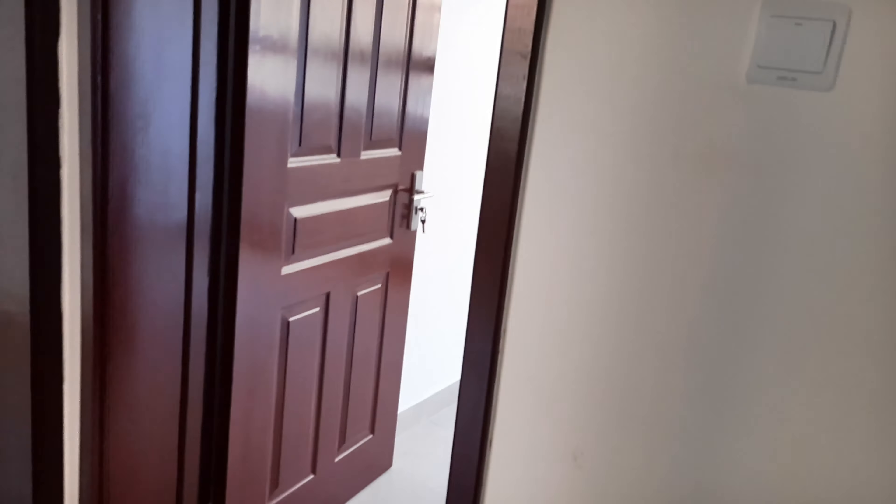The doors are quality stuff, you can see. Walking through, that is one of the bedrooms — the space is good enough and it comes with inbuilt closets. And that is your master bedroom with inbuilt closets, and that is the toilet-cum-bathroom for the master bedroom.